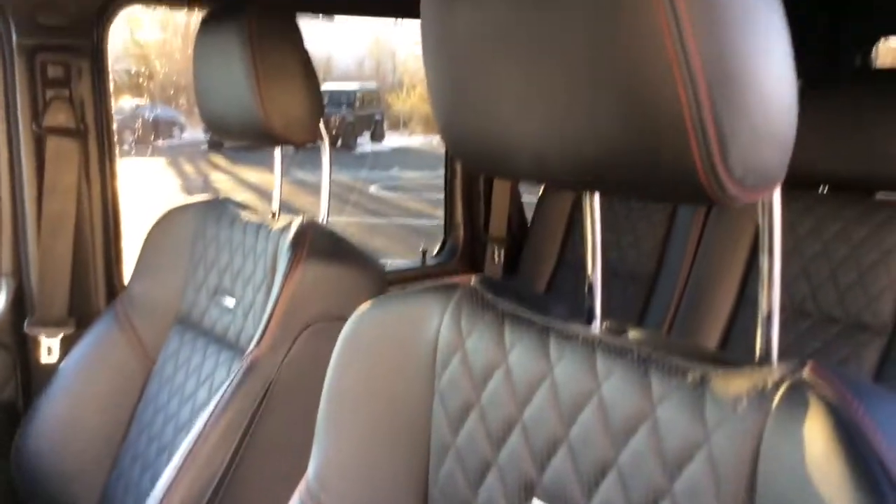Note the carbon fiber inserts on the dash — really a tasteful approach. And the beautiful red ballpark stitching to match the exterior of the car.